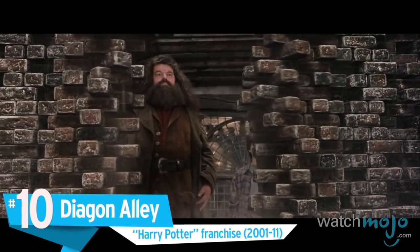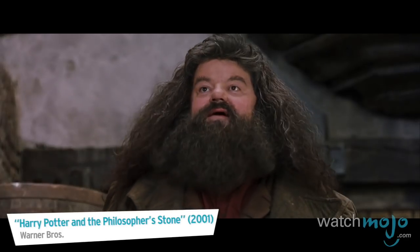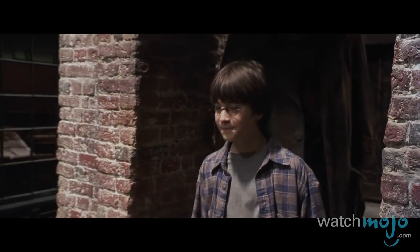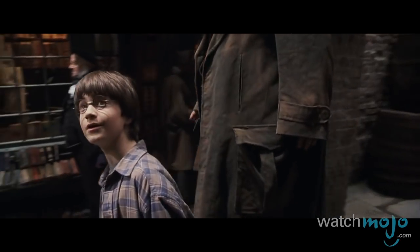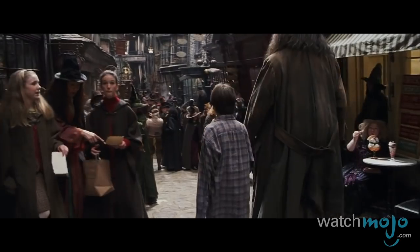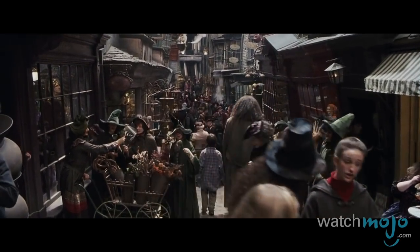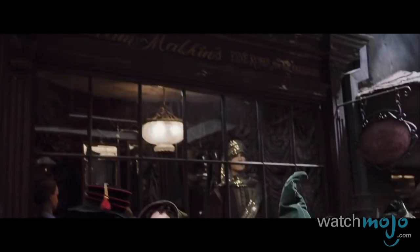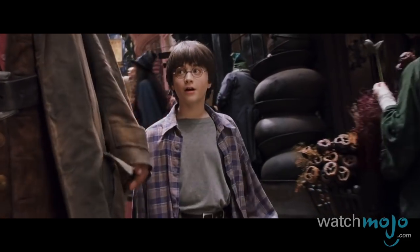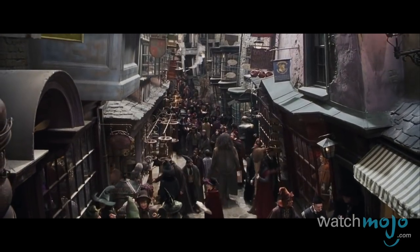Number 10: Diagon Alley, the Harry Potter franchise. J.K. Rowling built one of the most magical and carefully constructed worlds in all of fiction with her phenomenal creation of Harry Potter. The film adaptations of her novels did a miraculous job of bringing the wizarding world to fruition, the liveliest location being Diagon Alley.